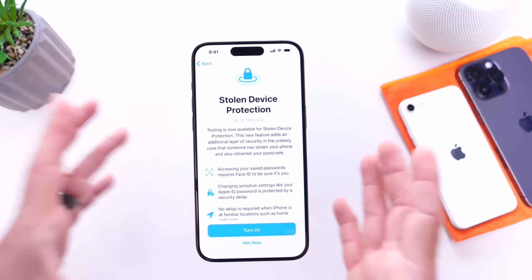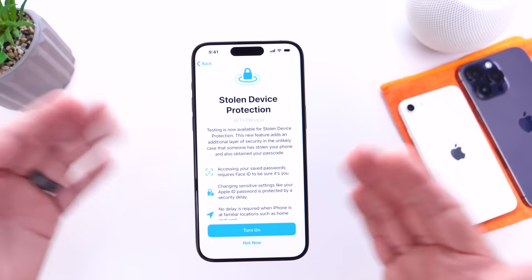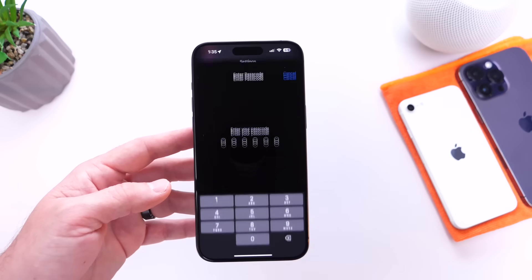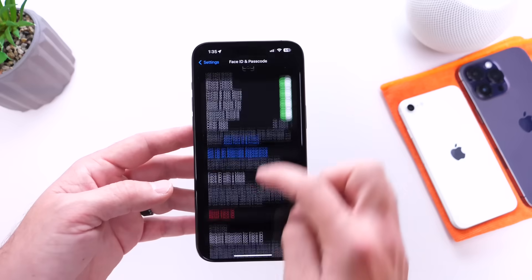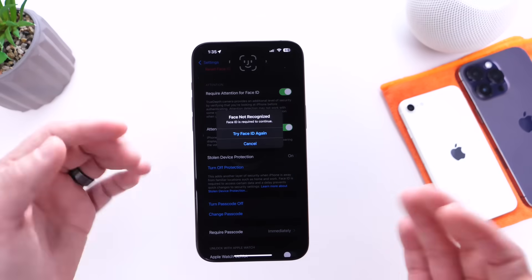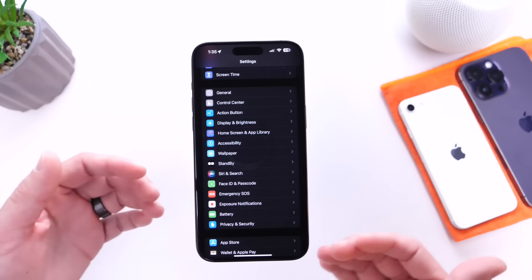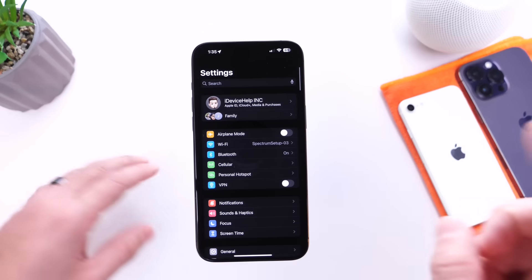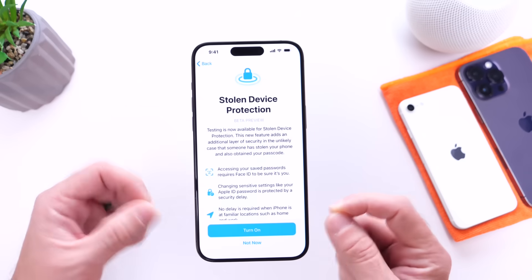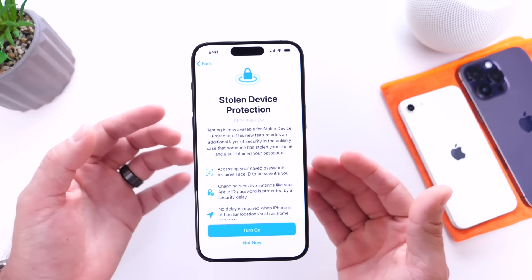There's also a built-in delay feature. If you're at home or at a workplace, the delay will not apply. But if someone steals your phone in a public place and tries to go into Settings, into the Face ID and Passcode section, and enters the passcode to turn off Stolen Device Protection, they'll be prompted with Face ID. And even if Face ID passes for some reason, they still can't change the passcode because there will be a one-hour delay before any changes can be made to your Apple ID password — protecting you if your device is stolen by someone who knows your passcode.